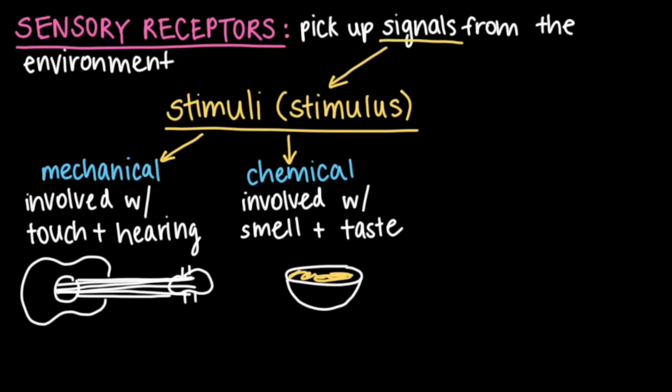As you spoon mouthfuls of soup into your mouth, your taste and olfactory receptors are flooded with molecules that signal the qualities of the food you're eating. These molecular signals are chemical stimuli, and in this case, the molecules from the chicken noodle soup convey that the food you're eating is savory and extremely delicious.